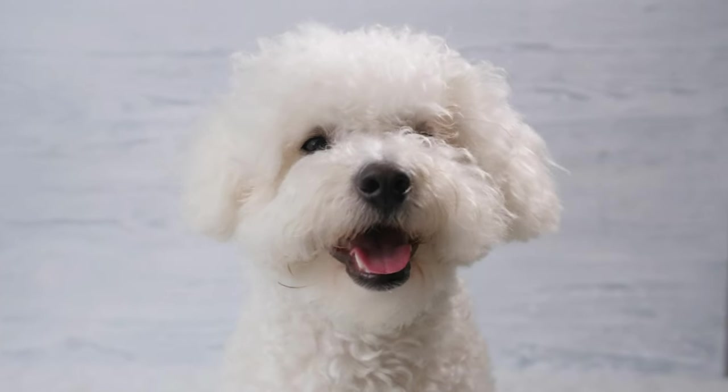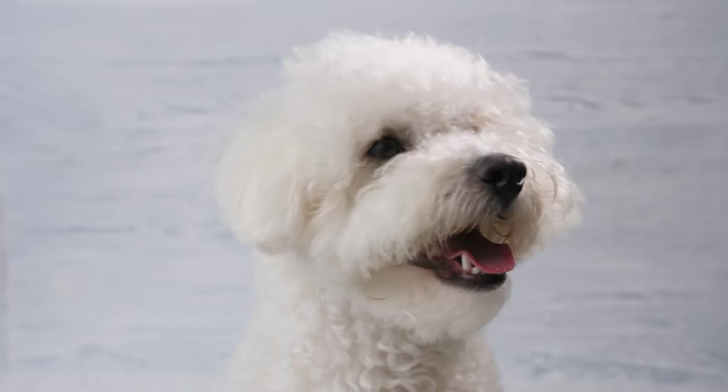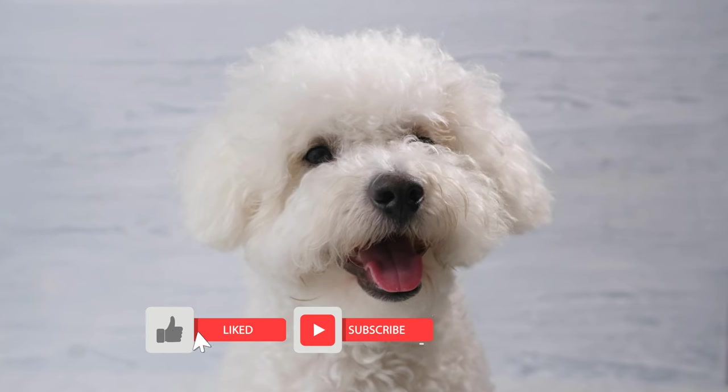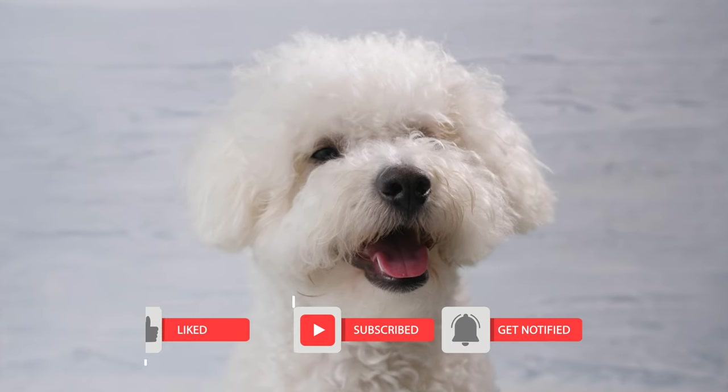Do you have any pros or cons about the Bichon Frise that you'd like to share with fellow viewers? Feel free to tell us about it below in the comment section. And as always, if you haven't already, make sure to hit the like button and subscribe to my channel to receive my latest videos about your favorite breeds.